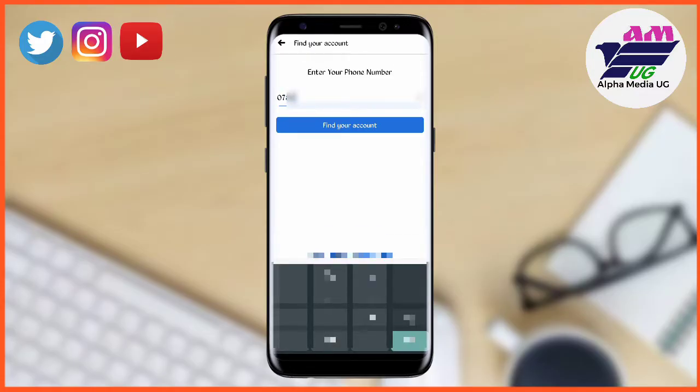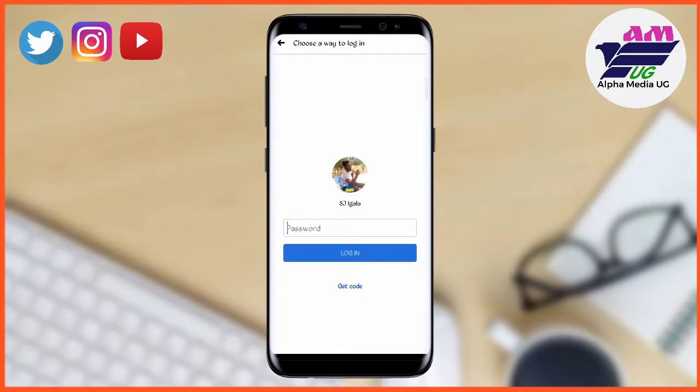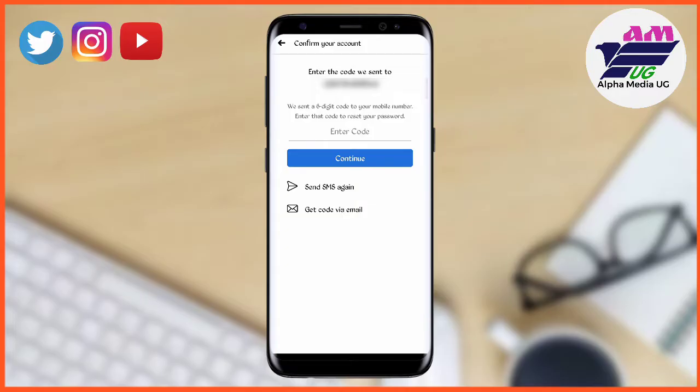So let's say you forgot your Facebook password and you're trying to recover it. Usually Facebook prompts you to use the option of getting a code for verifying that it's your account. When you try clicking the option of 'Get Code' and it was sent but you're not able to see it on your phone number, I'm going to show you how to fix that.